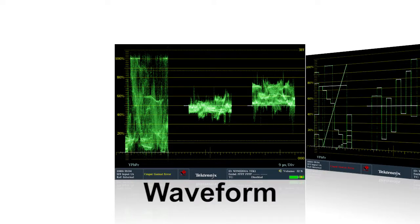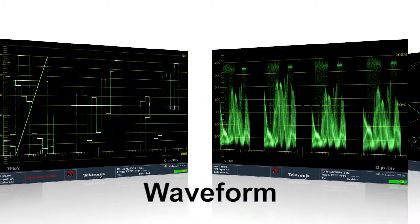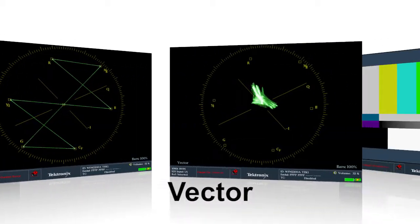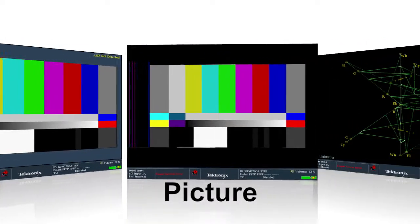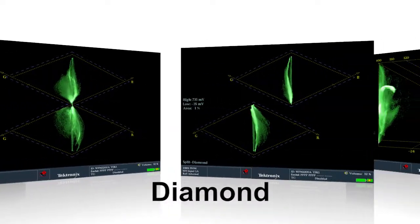Tektronix provides a variety of displays to aid the user in troubleshooting problems, from simple waveform, vector, and picture displays, to Tektronix's proprietary displays such as lightning, diamond, and arrowhead.